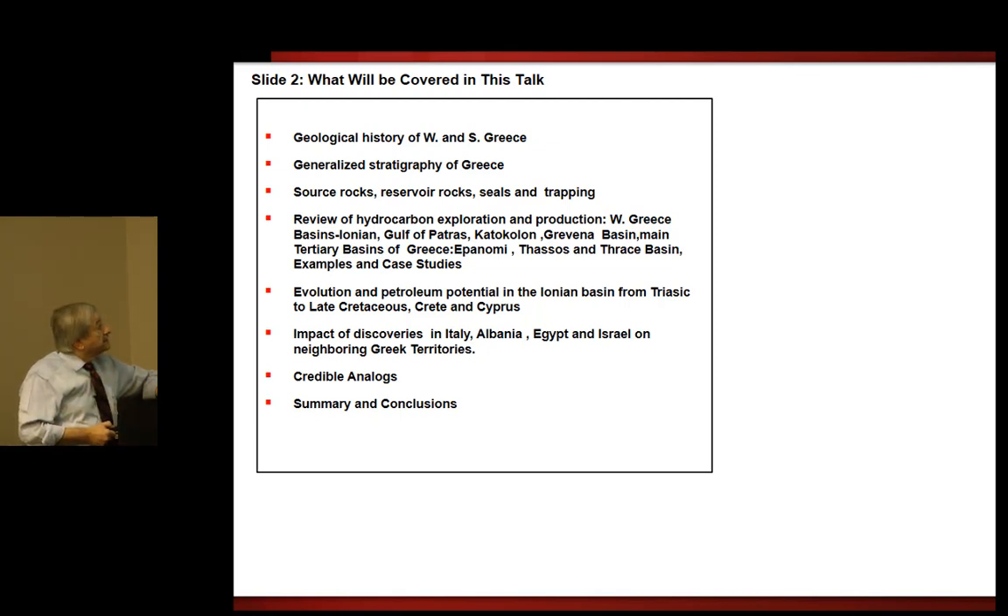The impact of discoveries in Italy, Albania, Egypt, and Israel on neighbouring Greek territories — we'll look at some analogues, and then a summary.